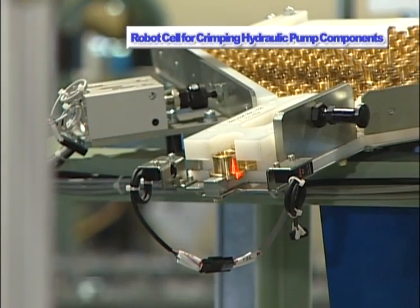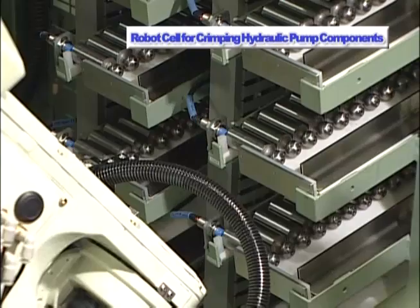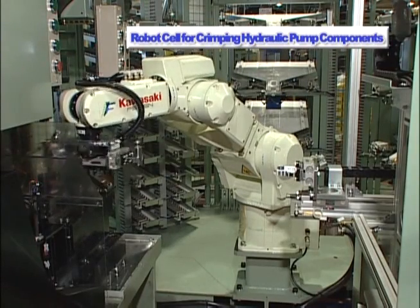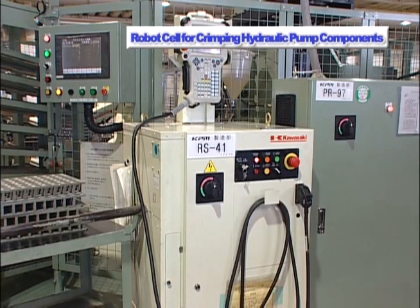Large quantities of parts can be stored, thanks to the broad moving range of the robot and the multi-stage operation of the system. As a result, the system can be operated unattended for a prolonged period of time. Despite that fact, it is a standalone system.